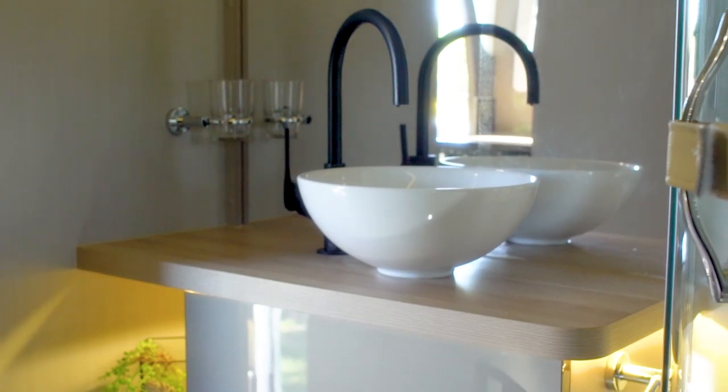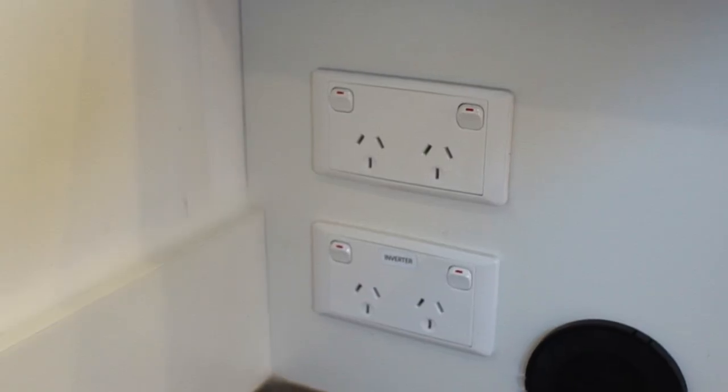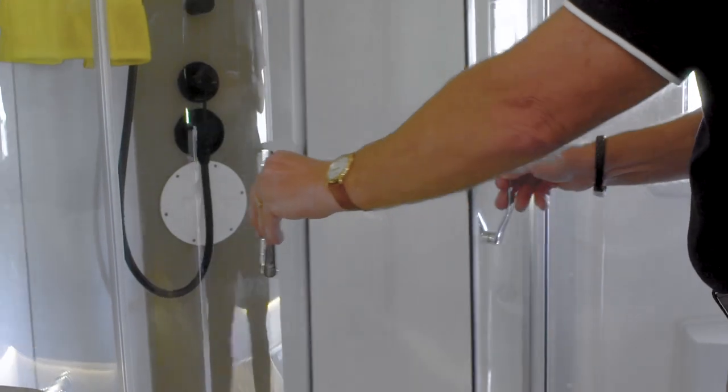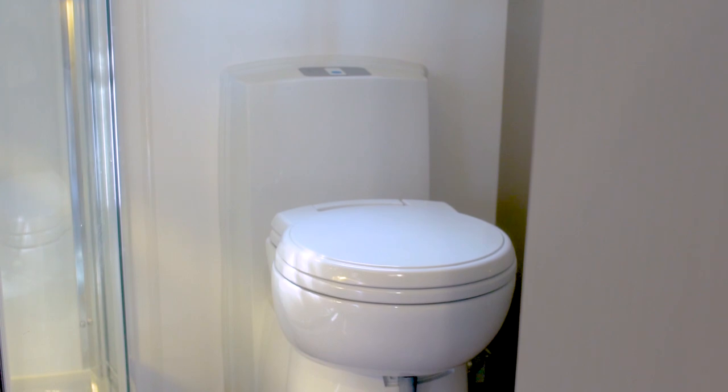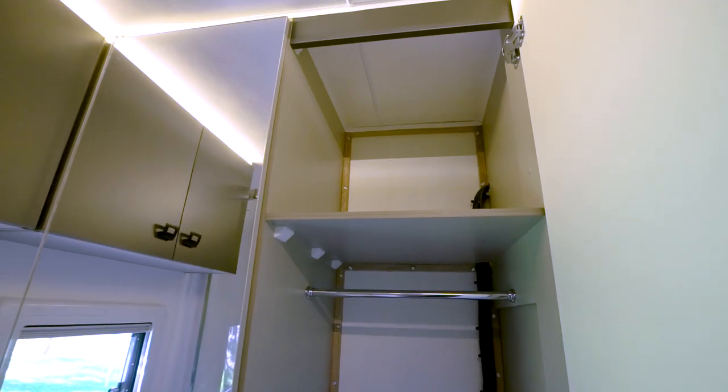The vanity area is well laid out with good lighting, storage and power points. The tempered glass corner shower makes great use of the space. The toilet is tucked in here with plenty of room — and look at the storage in here.